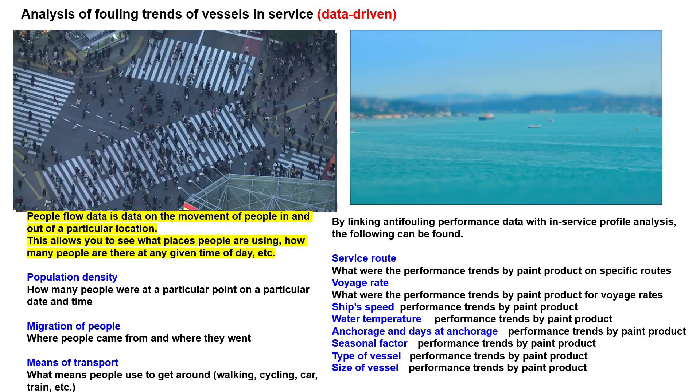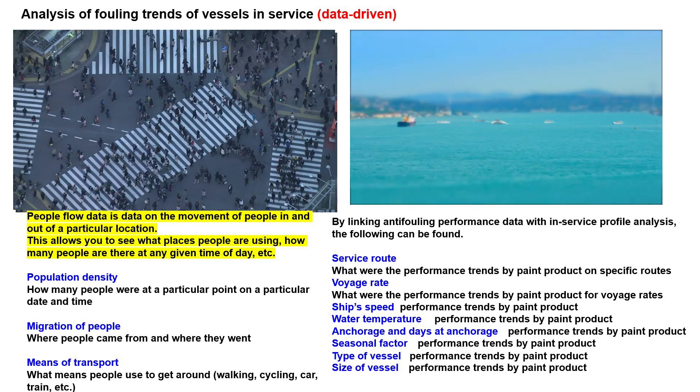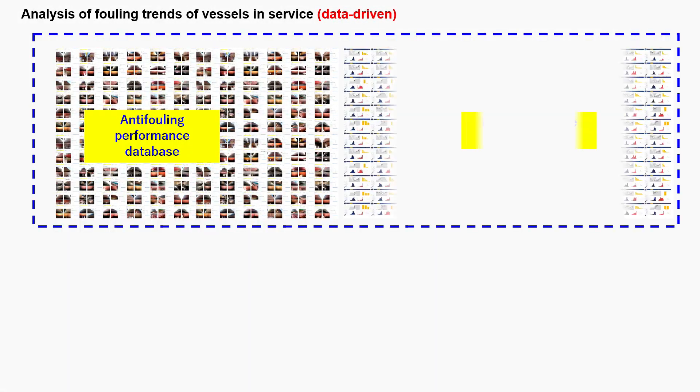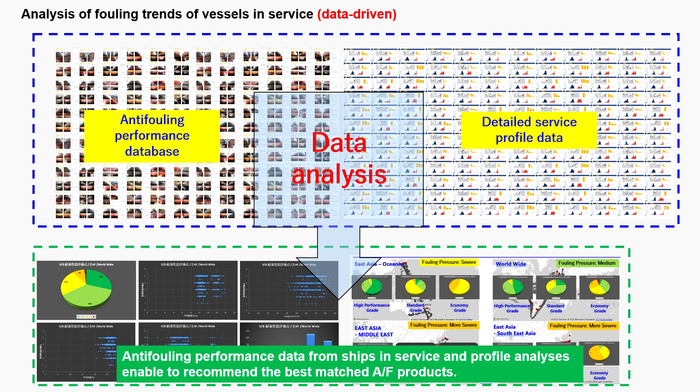The use of such data has made it possible to analyze biofouling countermeasures in the same way as human flow analysis in big data. By linking data from the in-service profile analysis with the anti-fouling performance database, the accuracy of matching in-service profiles and paint products has been dramatically improved. For example, by setting upper and lower limits for water temperature, voyage rate and service routes, it becomes very easy to select paint products that match these conditions. Conversely, it can also validate the in-service profile of paint products to ensure their full performance.